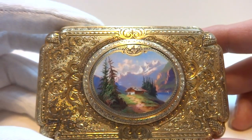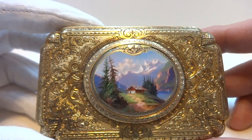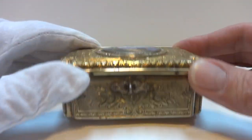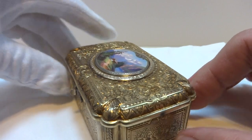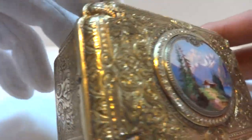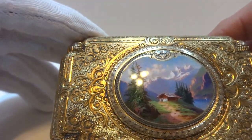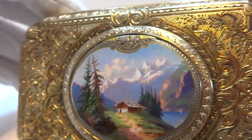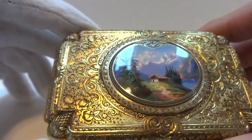I'm making a video to demonstrate an early antique fusee wind singing bird box crafted by Charles Brugier, who is one of the masters. Absolutely gorgeous case, extremely high quality engraving, also a hand-painted enamel scene on the lid that is also wonderful.